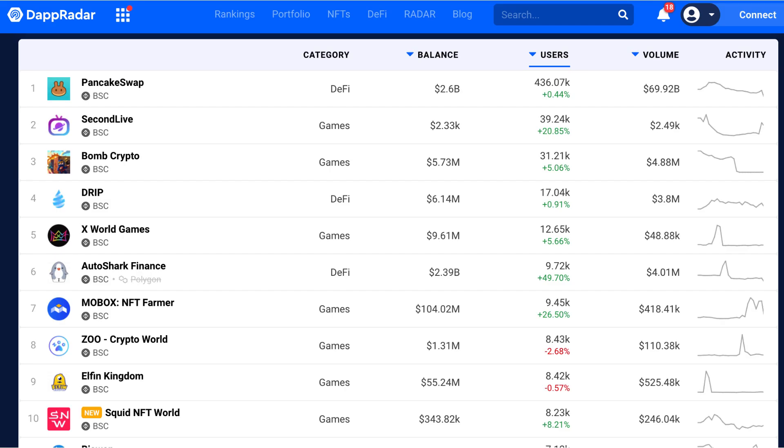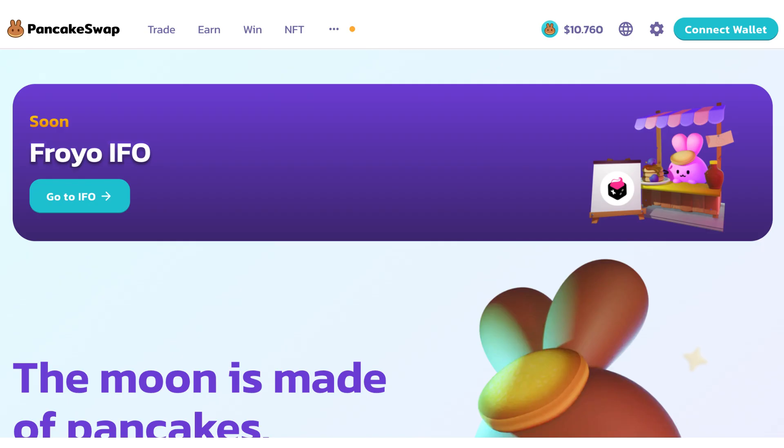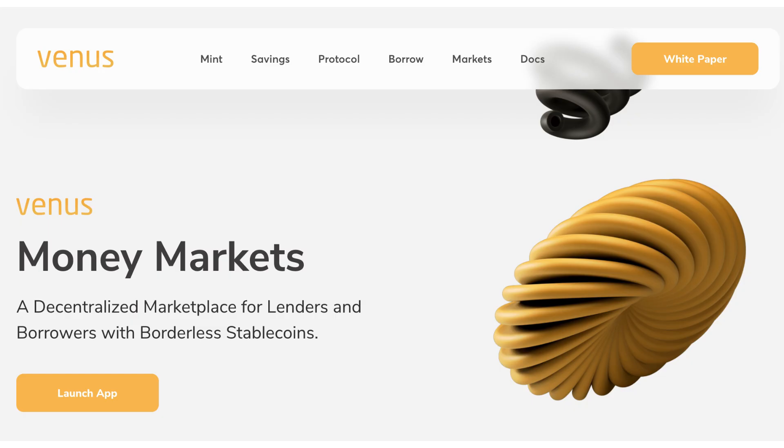Thanks to its low gas fees and fast transaction time, a lot of users came to BSC. There are more than 800 apps on BSC with more than $14 billion locked. While this is impressive, it's still way less than Ethereum. A lot of these applications are DeFi apps. Some of them are copycats of Ethereum apps, like PancakeSwap which forked Uniswap. But there are also some unique creations like the Venus protocol, a stablecoin and lending protocol.